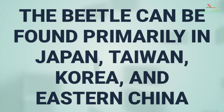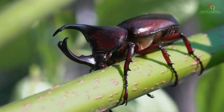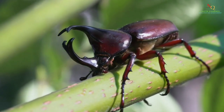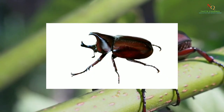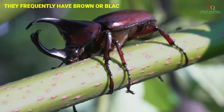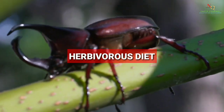The beetle can be found primarily in Japan, Taiwan, Korea, and eastern China. Rhinoceros beetles are closely related to scarab beetles and are a member of the Dynastinae subfamily of beetles. They frequently have brown or black coloring and eat sweet items like fruit and tree sap as part of their herbivorous diet.